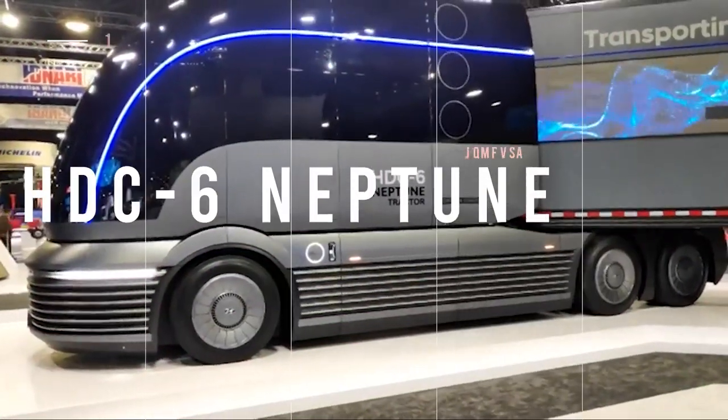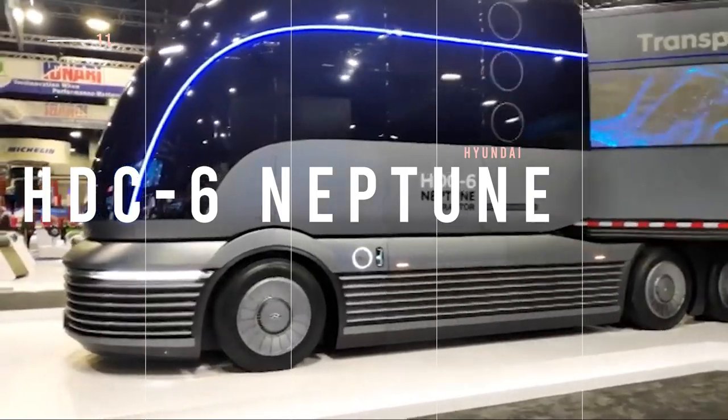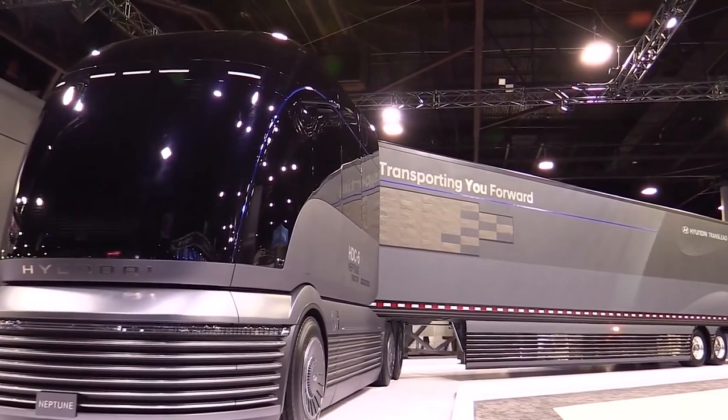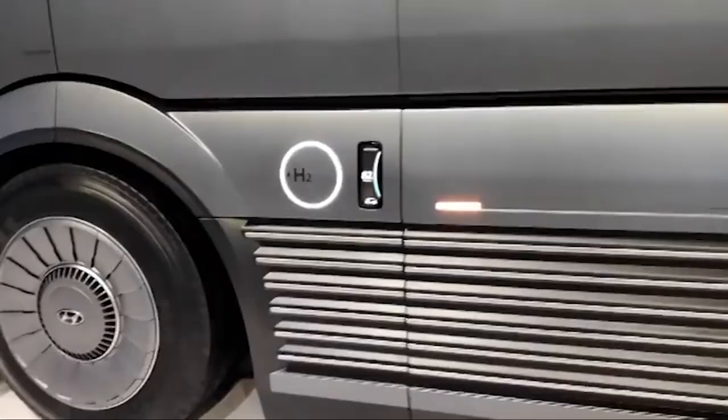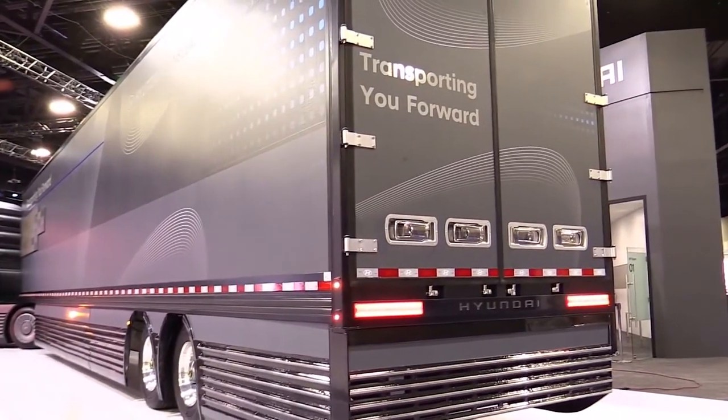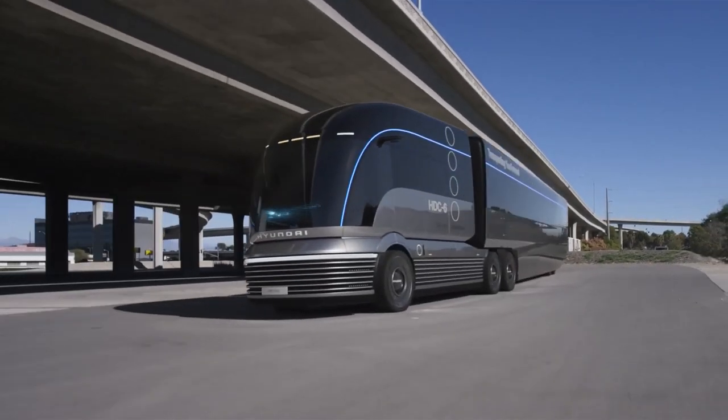Let's head onto the Hyundai HTC-6 Neptune, a heavy-duty hydrogen truck inspired by the streamliner railway trains from the 1930s and 40s. The hydrogen fuel cell system generates electricity, which is then supplied to the vehicle's motors, allowing it to travel long distances.